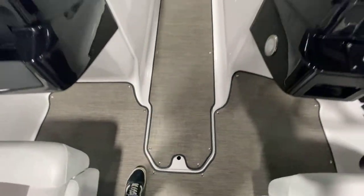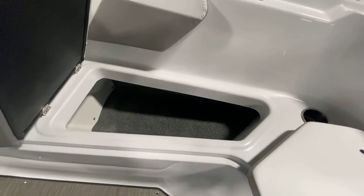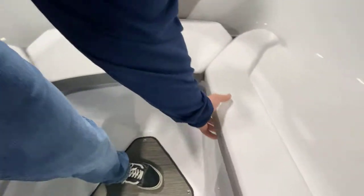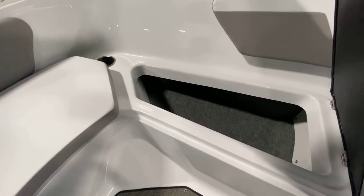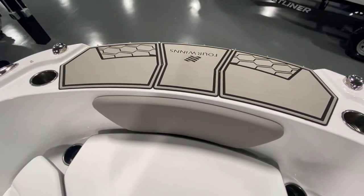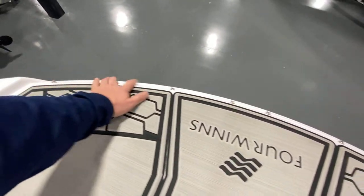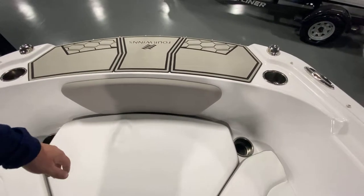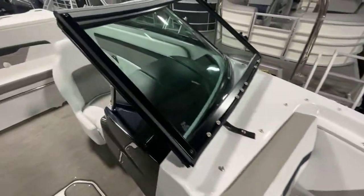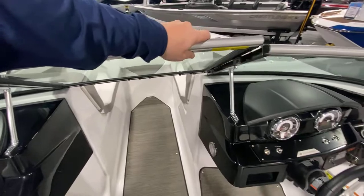All of this vinyl flooring is going to be snap-in and removable. In the front you will have storage underneath both sides, and then you will have anchor storage up front. You also have your Four Winds stamped marine foam flooring on the front of the boat as well. All these snaps are going to be for your cover. Multiple cup holders located around the boat, and your windshield is going to be an easy close.